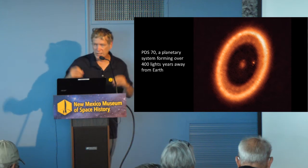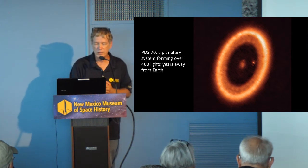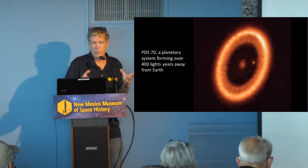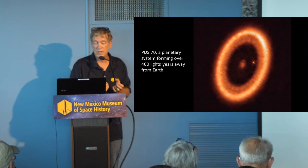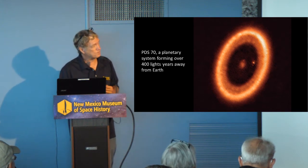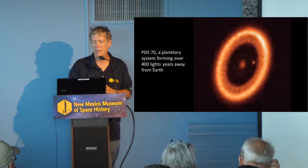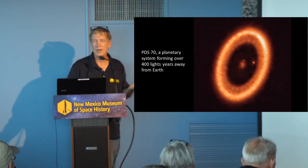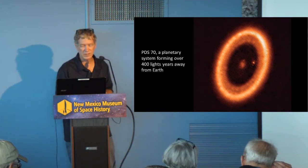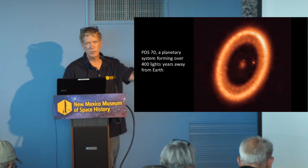We can actually image stars and planetary systems in formation. This is another one of those images — it's 400 light years away from Earth. You can see the bright spot in the middle where the star has probably already started burning its fuel, but it's so encased in dust you can't see much of it. You can see that ring of dust and material and gas that's orbiting. And see that little bright spot? That's actually a very large planet forming within this system. There's also another dim dot next to where the star would be — it's possible that could be another planet as well.